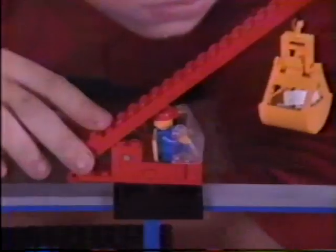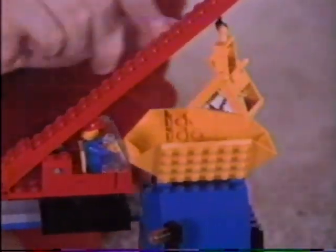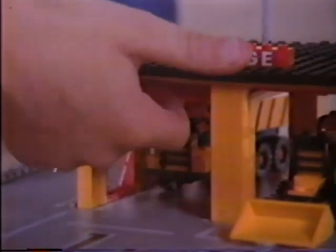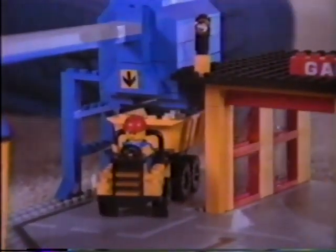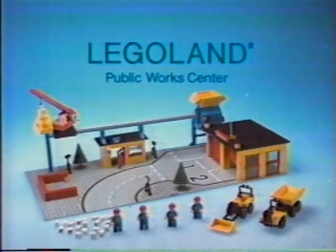What can you do with the new Public Works Center? You can build a crane and watch it drop some bricks into a bin, or lift the door, roll out the truck, and let the bricks fall in. The action's up to you. The Legoland Public Works Center from the Legoland Town Collection.